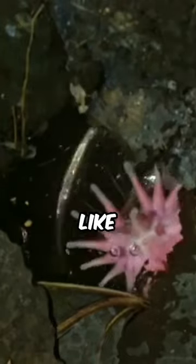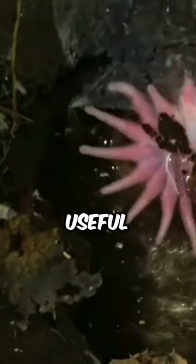Imagine a creature with a nose that looks like a pizza topping, but way more useful for finding food. This isn't a weird pizza mascot — it's the star-nosed mole.